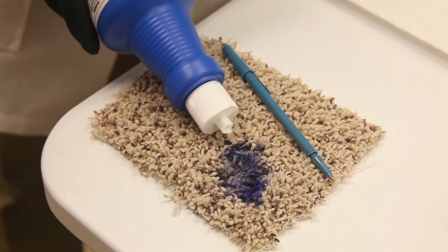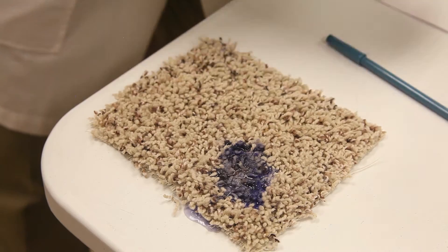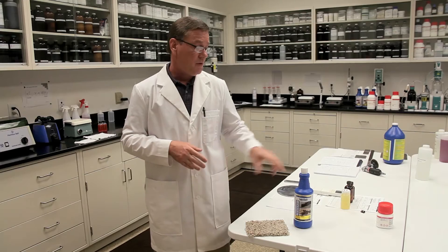So the pigments no longer can adhere to any other portion of the fibers or your hands, and now can be easily rinsed out or extracted without having to use any other solvents.